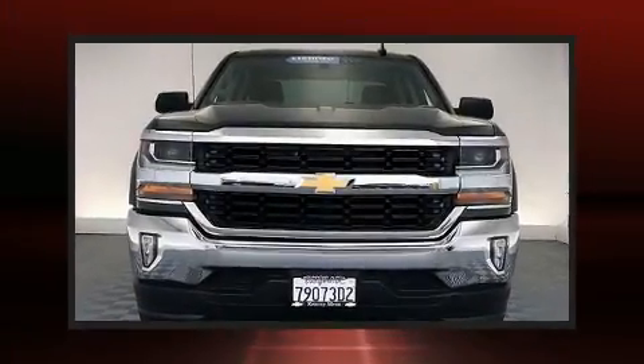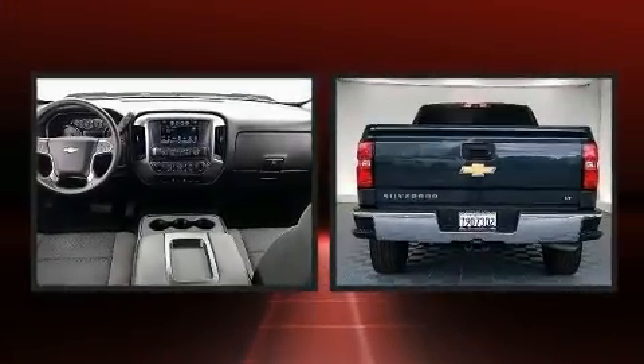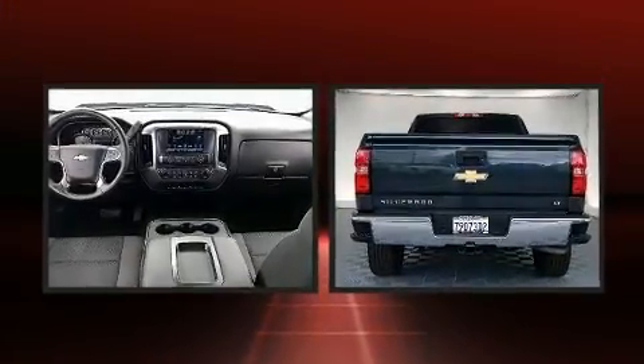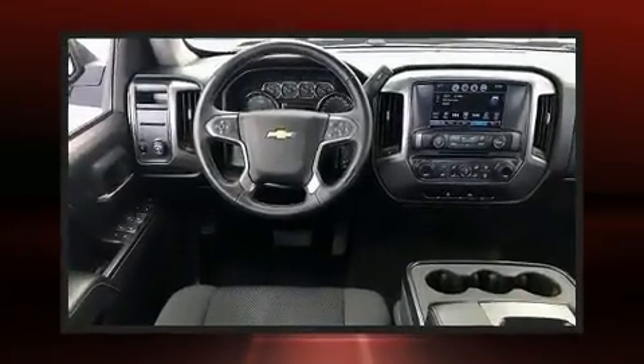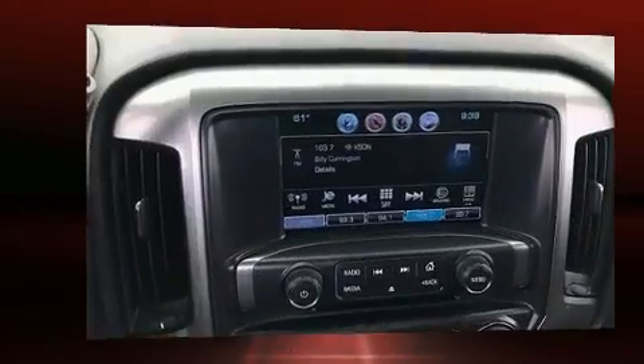Here's a great deal on a 2017 Chevrolet Silverado 1500 with less than 40,000 miles on the odometer. You can be confident that this pre-owned vehicle will provide you reliable transportation. It features an automatic transmission, rear-wheel drive, and a